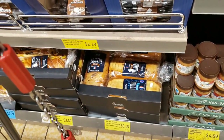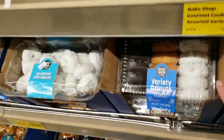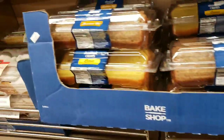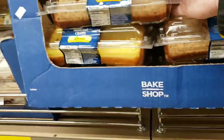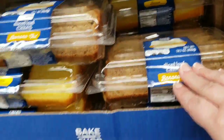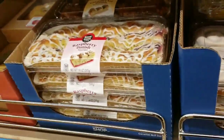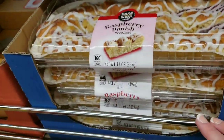Brioche loaf with chocolate chips for $3.49. They have a variety pack of donuts too. Sliced loaf cakes — banana and lemon — are $3.29. Cinnamon rolls are $3.49. They have raspberry danish or caramel nut danish for $3.89.